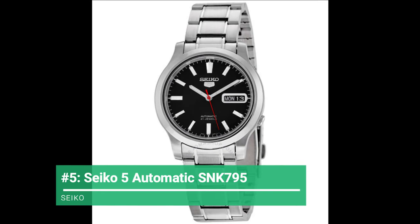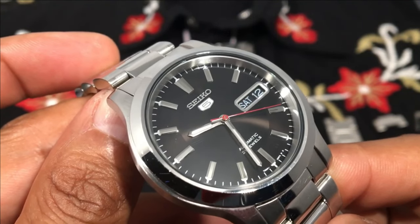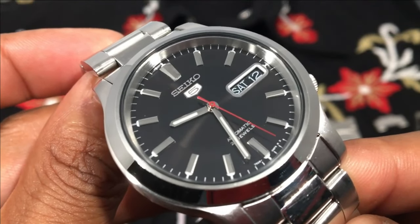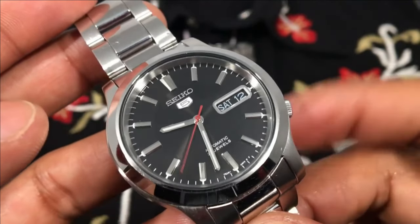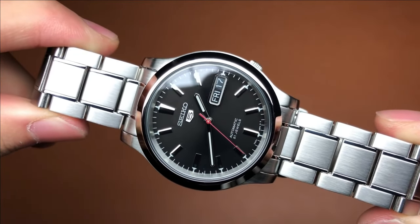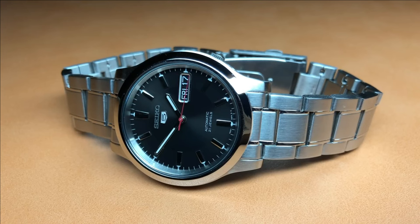Ticking away with number 5, the Seiko 5 Automatic SNK795. Due to its classic stainless steel look and simple analog dial, the SNK795 goes very well with a variety of outfits and suits a variety of occasions. The bold and luminous hour markers and hands sit in front of a contrasting black dial, making it extremely legible. The sweeping seconds hand has been painted red, which looks really nice. Because the caliber does not allow for hacking or hand winding, it is somewhat limited, but the 7S26 movement is known for keeping accurate time.